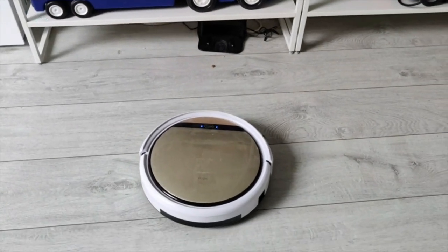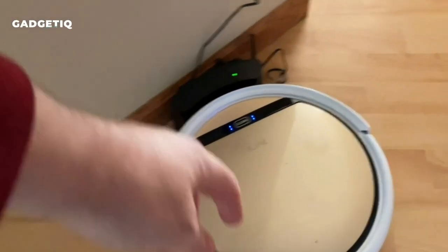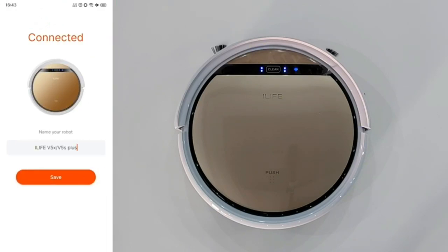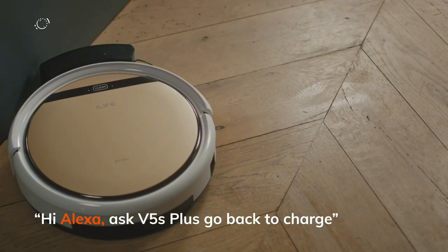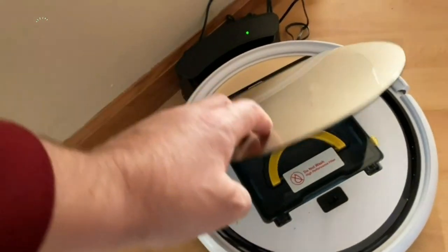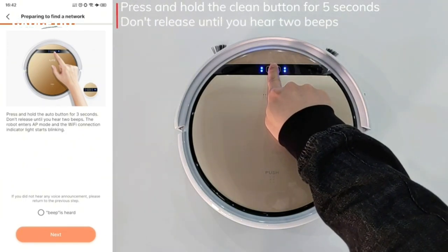Introducing the ILIFE V5S Plus Robot Vacuum and Mop Combo — a smart cleaning powerhouse that vacuums and mops with ease. You can control it remotely using your smartphone app, and it even works with Alexa and Google Assistant so you can give voice commands to start or stop cleaning. With five cleaning modes, it adapts to your needs.